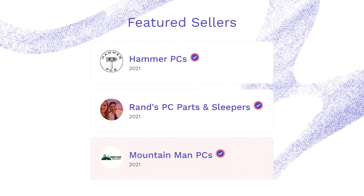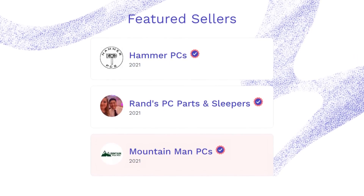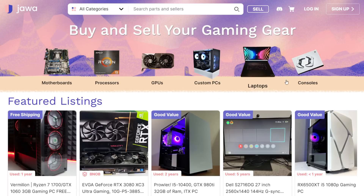You can also request whole desktop PCs from their verified sellers. They also sell notebooks and consoles, so visit jawa.gg now. The link is in the description down below.